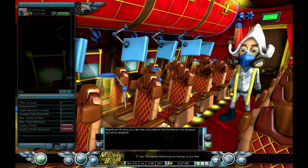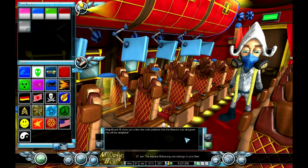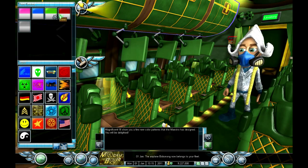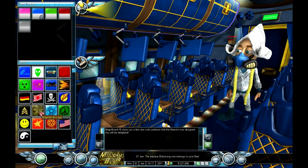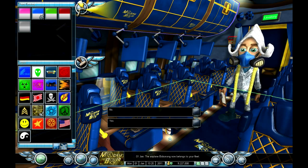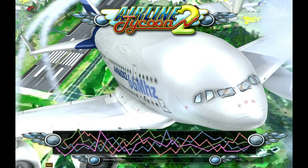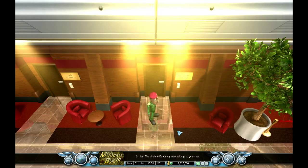This machine is magnificent. I'll show you a few new color patterns that the maestro has designed - you will be delighted. Pink? No thank you. I think we go blue. Yes, yes, yes - we love that! Brilliant. So we've got the plane, we've pimped it out.